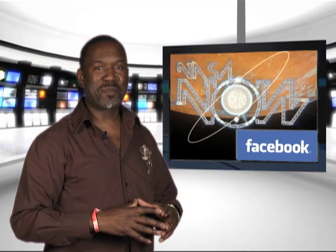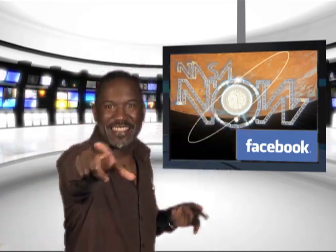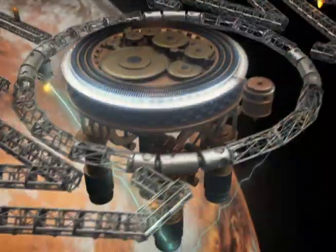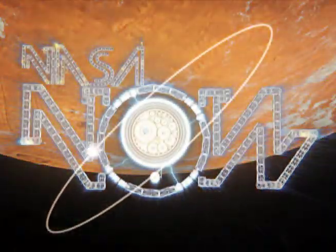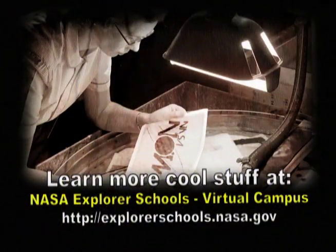That's it for NASA Now. Be sure to visit our Facebook page and leave a comment. We'll see you next time on NASA Now. NASA Now comes to you from the Virtual Campus at NASA Explorer Schools.